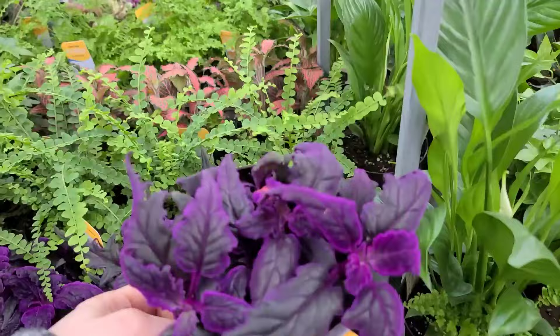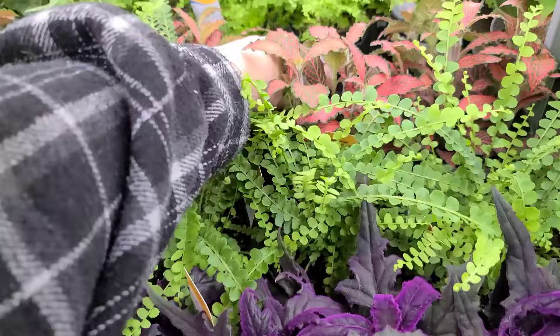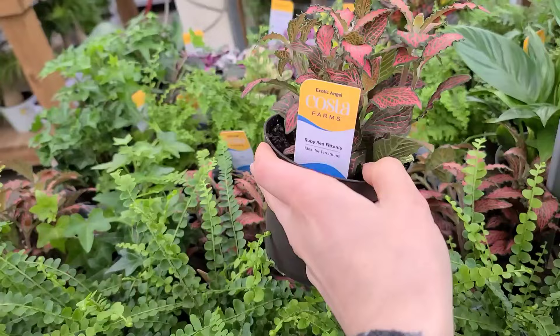Purple passion is always one you guys like — $7.98. I like the lemon button fern, I think it's really cute. And this is the fittonia my mom always says she likes — I feel like I should get her one. They call the ruby red one 'Frankie,' it's just more pink than the other ones.